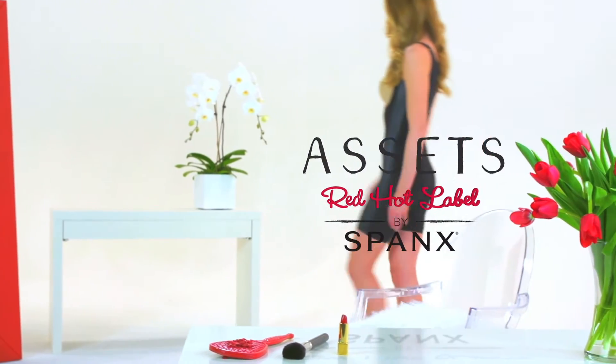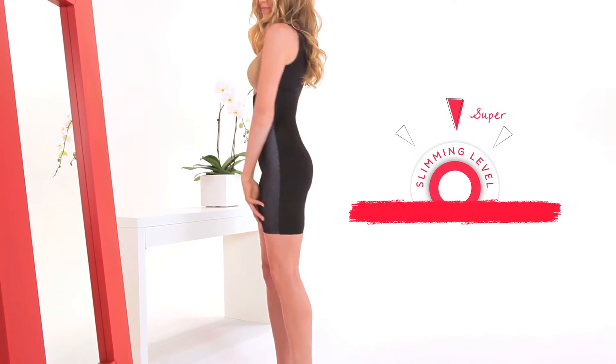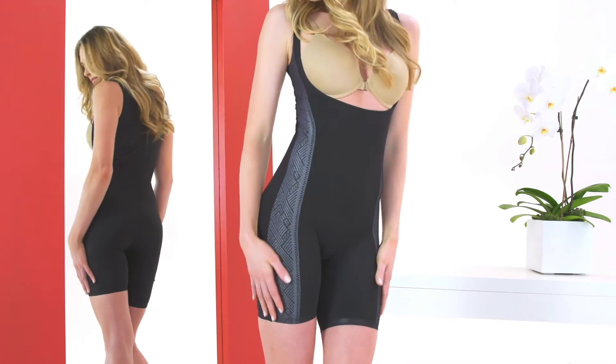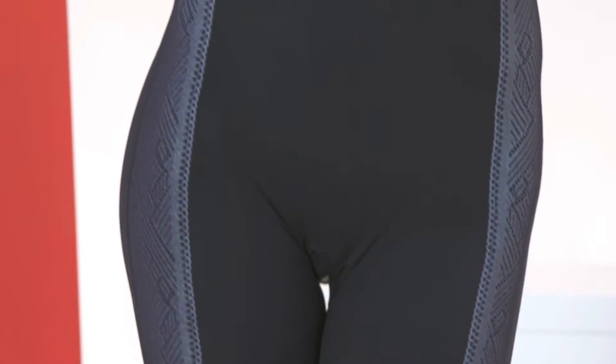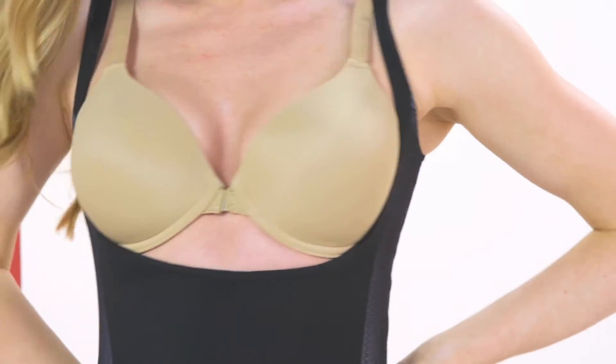Step out in style in this fashionably trimmed shaper with super slimming power. This Luxe & Lean Open Bust Mid-Thigh Shaper slims your tummy, hips and thighs. The on-trend metallic details and slimming power mesh won't show through your clothes. And what's extra hot? You can wear any bra with this open bust design.